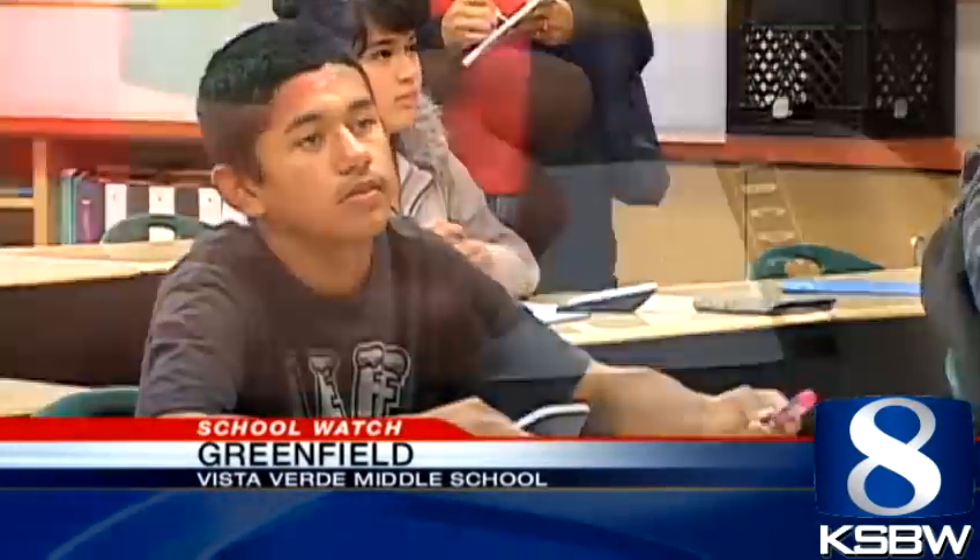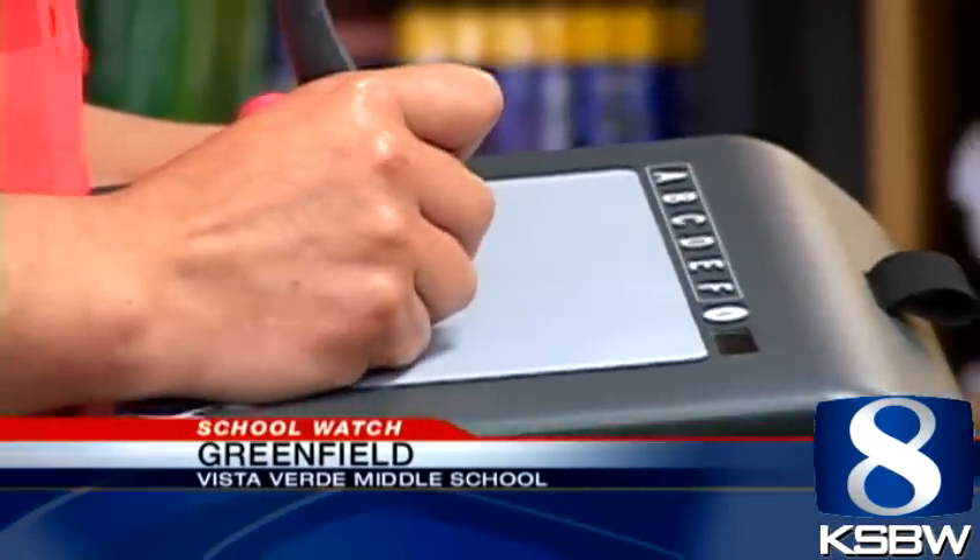Notice anything different about this classroom? No chalk, no blackboard, and the students don't have textbooks in front of them. This will usually raise alarm from parents and school administrators, but at Vista Verde Middle School, this is encouraged.